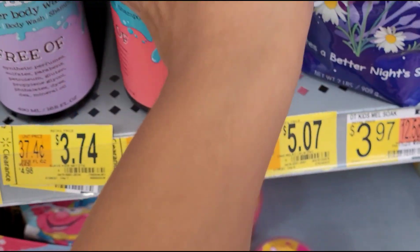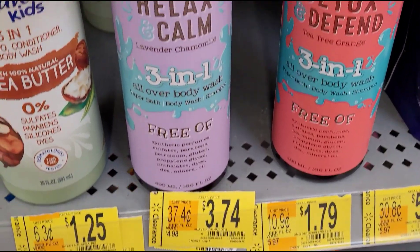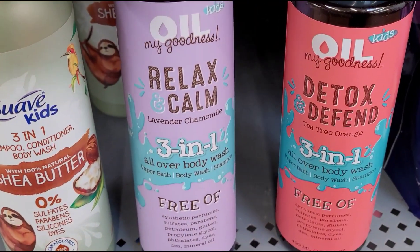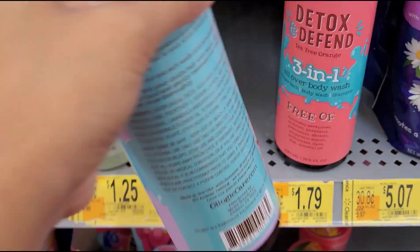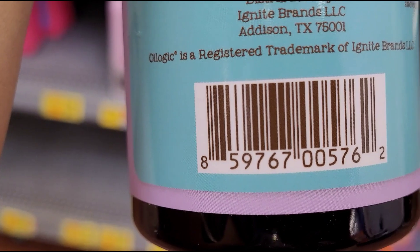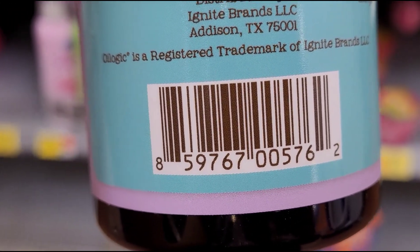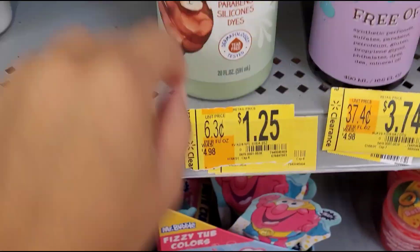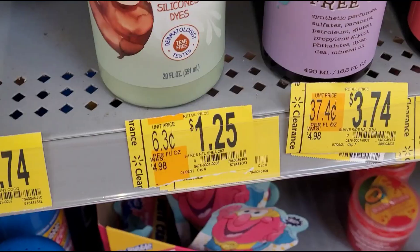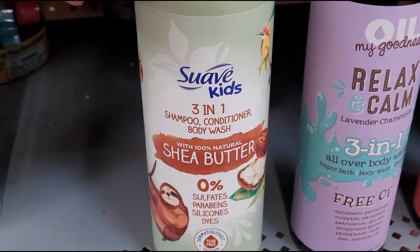They also had this one here for $3.74. And this one for $1.25, was $4.98 — it's this Suave Kids 3-in-1.